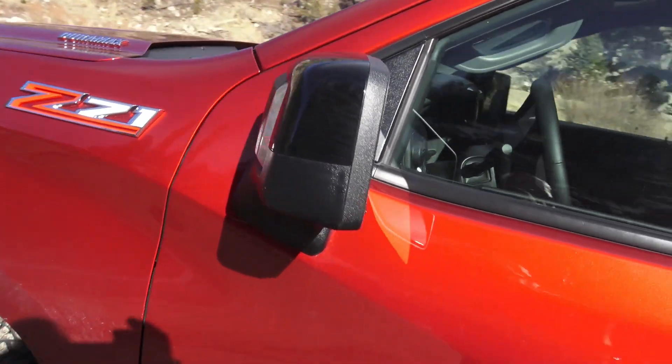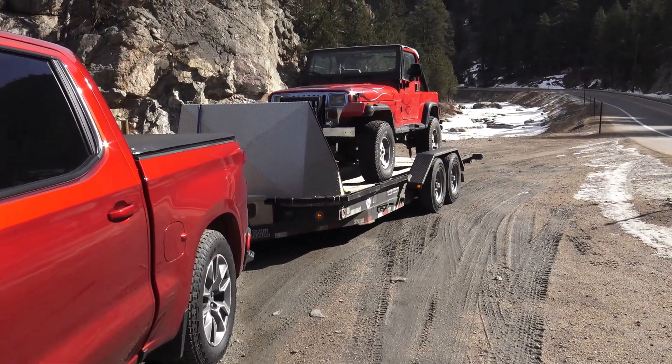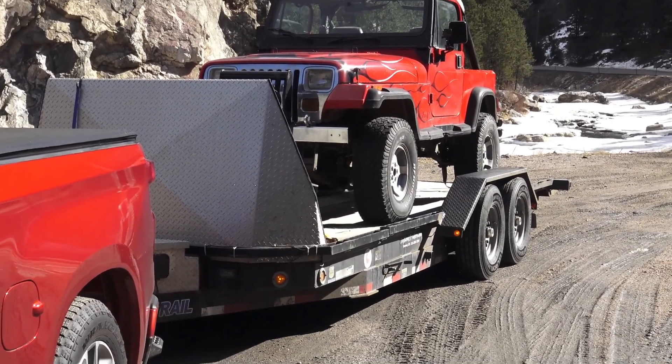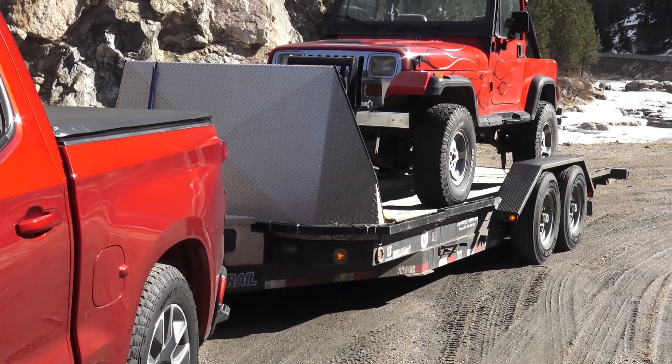This has got decent mirrors — they're not towing mirrors, but they made them a little longer. And this trailer, as you can see, you can see past the fender, which means you don't have to have tow mirrors to see over on this trailer, which is one of my favorites. It's eight and a half feet wide, but you've got that view over the fenders.